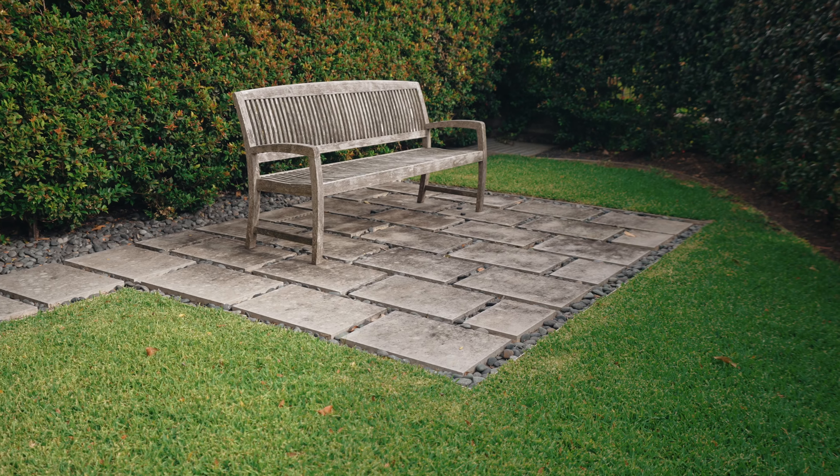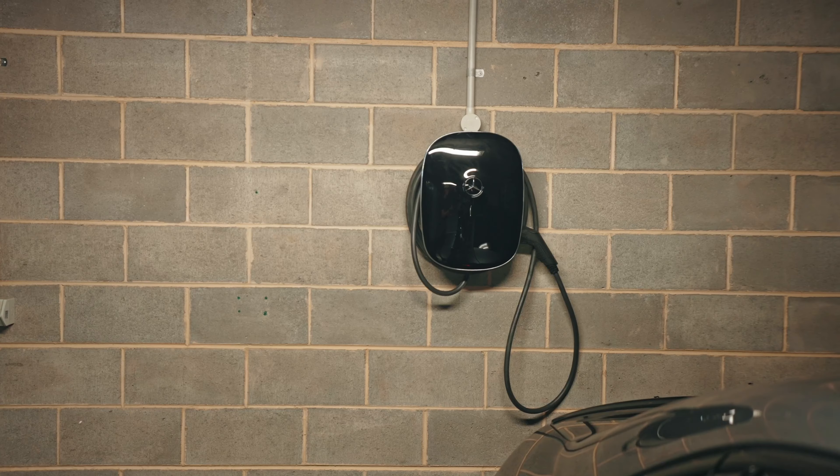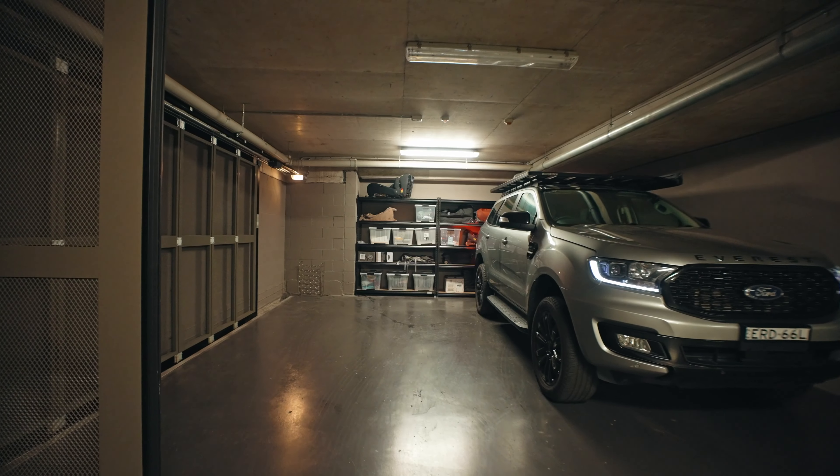You'll enjoy access to the communal gardens and gym, and your private lock-up garage features an electric vehicle charger and an abundance of storage space.